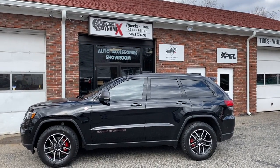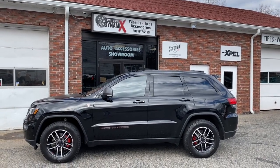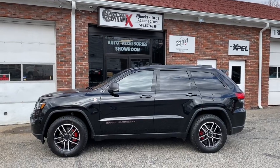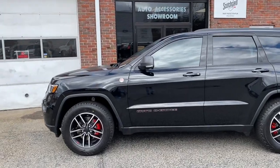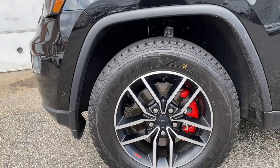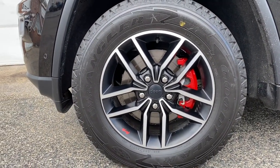Well, here we are one day later and we have the front windows tinted and the calipers painted — 2020 Grand Cherokee Trailhawk. Let's take a closer look. Pretty mean, all painted up.